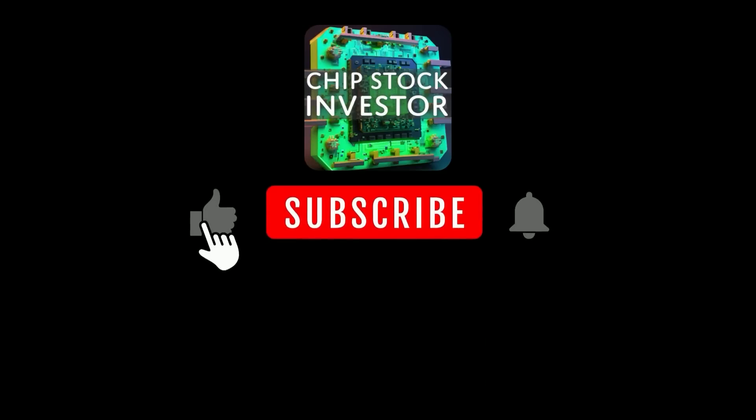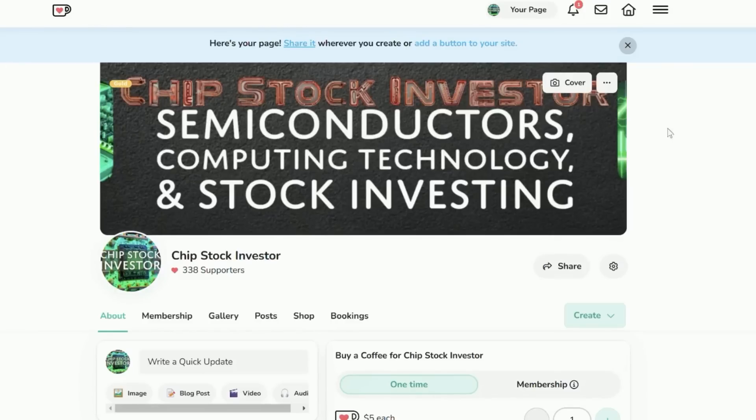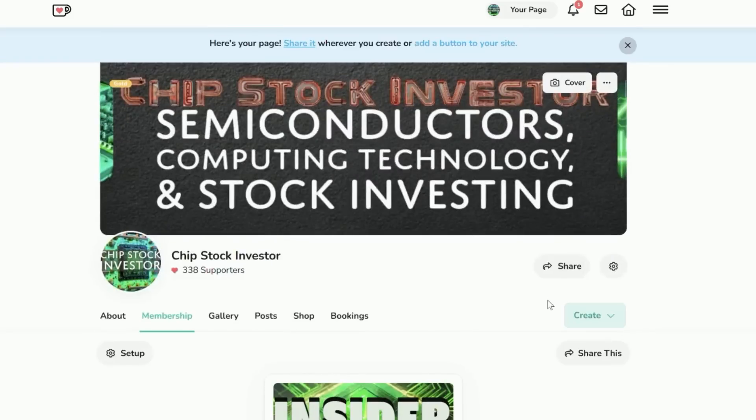Make sure you hit the subscribe button and don't miss a video. Check out our Semiconductor Insider — it's only $5 a month and gets you access to a whole lot of goodies. We will see you here again soon at Chip Stock Investor.